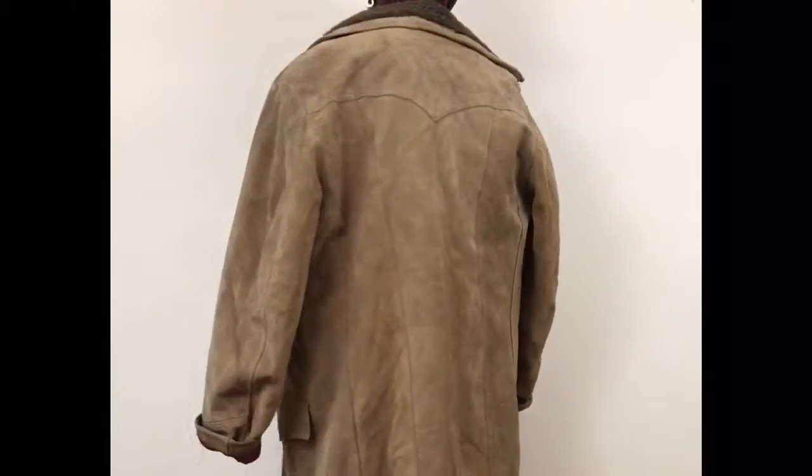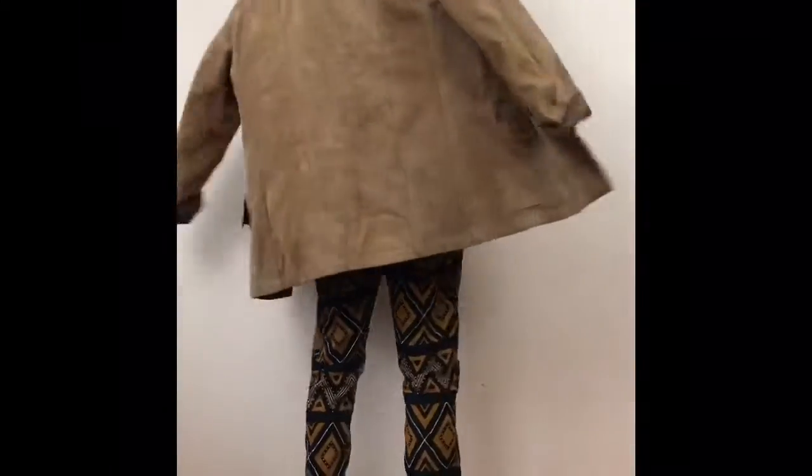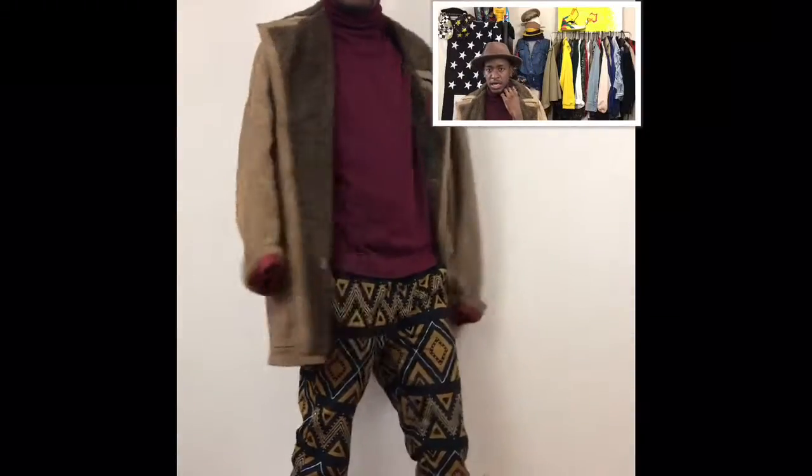It's very warm — I'm burning up as we speak. It's firm all throughout the inside. This is 100% suede, very very nice. Got a little burgundy hint in the sleeve that kind of guided me to this turtleneck that I have on right here. I love this.